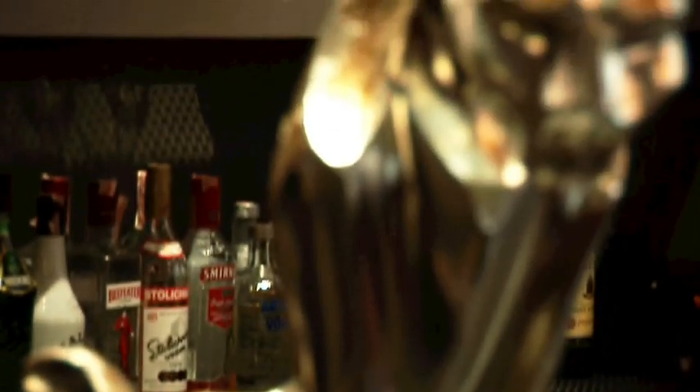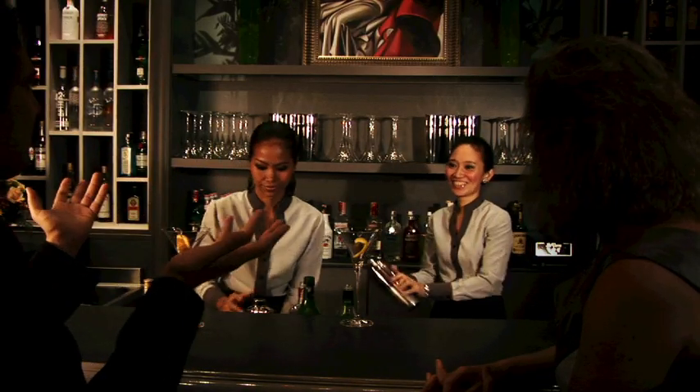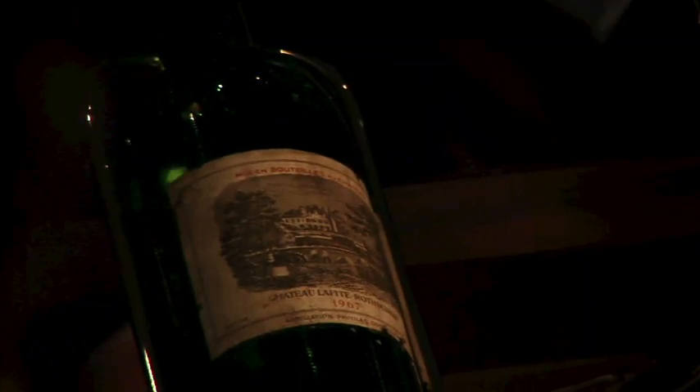There is no steakhouse without a martini bar. We have a fantastic selection of martinis, great bartenders fluent in mixing drinks but also in conversation. I have here a very nice selection of 289 wines.